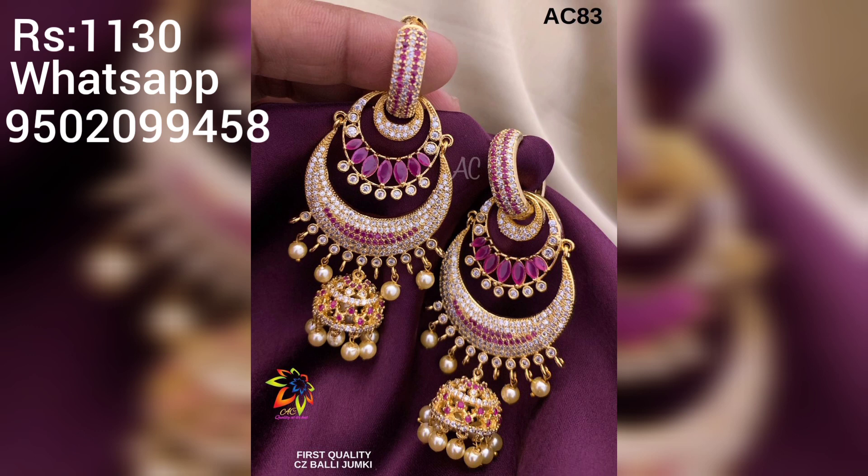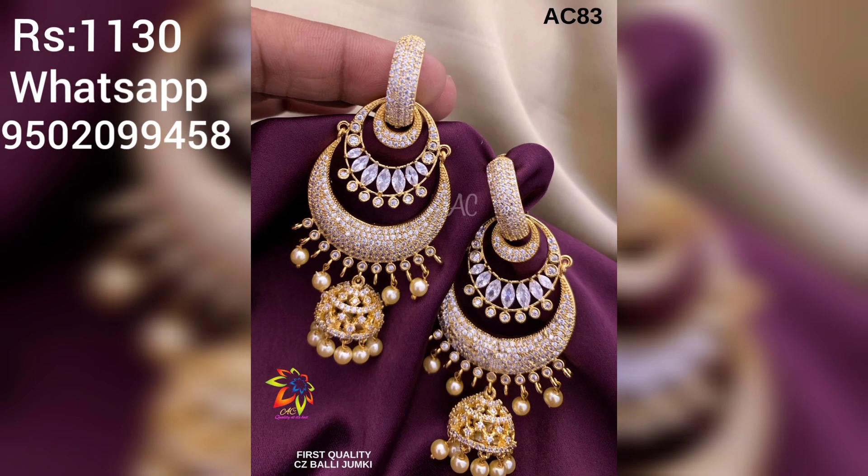I will show you normal earrings. I will show you the same thing with the hook type. I will show you the design of this video.